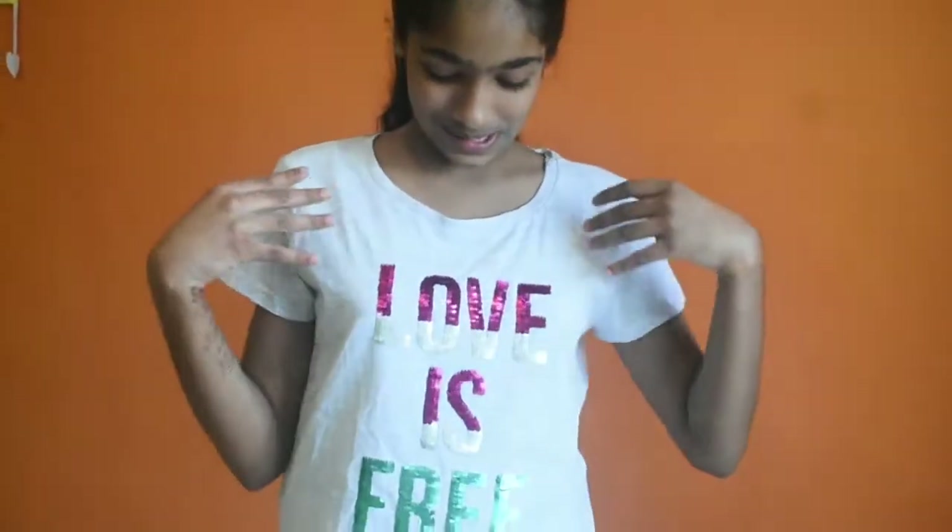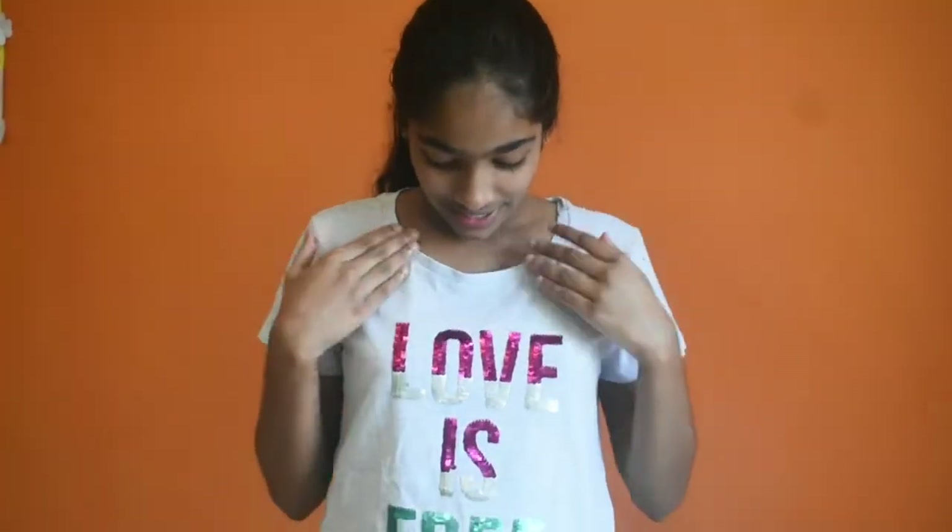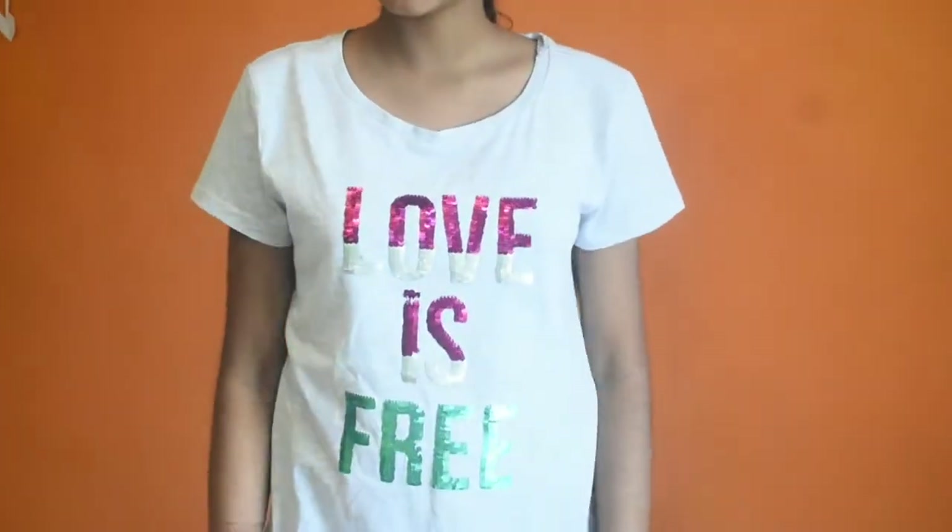So see this is the next shirt, and this is 500 rupees. And this is also from Pankloons. It has a message here: Love is free. See the letters are so shiny, right? So see this dress is beautiful.